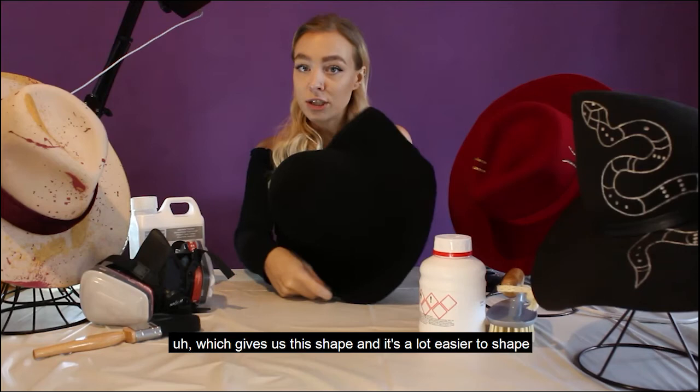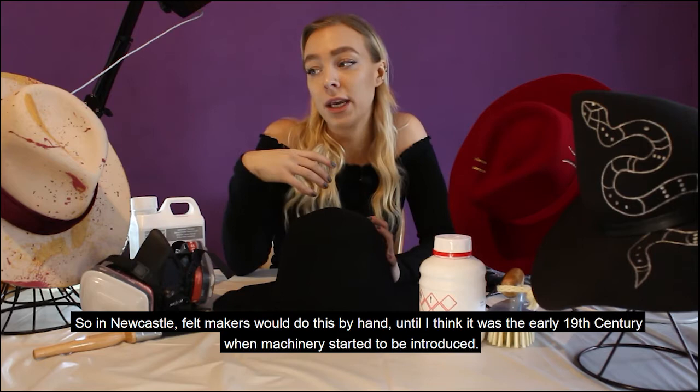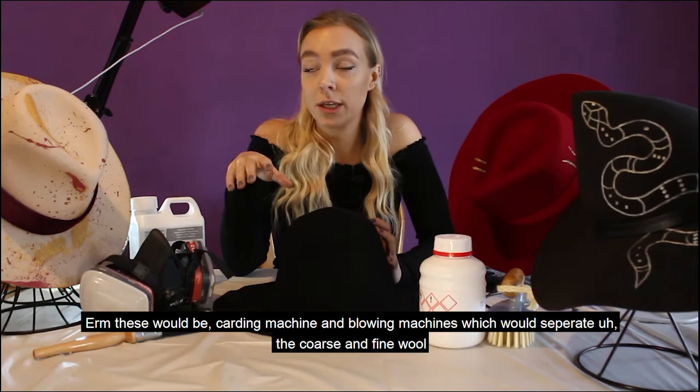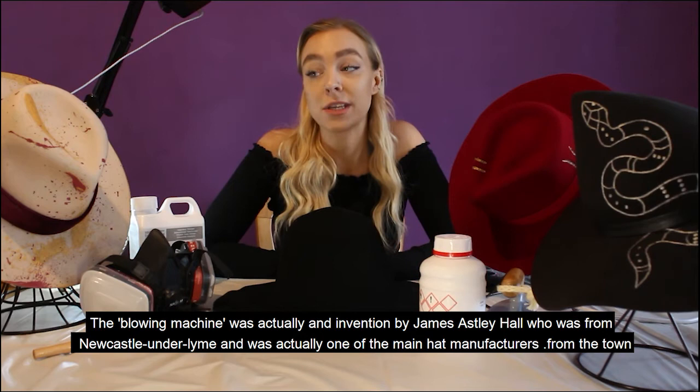In Newcastle, felt makers would do this by hand until the early 19th century, when machinery started to be introduced. These would be carding machines and blowing machines, which would separate the coarse and fine wool. The blowing machine was actually an invention by James Astley Hall, who was from Newcastle Under Lyme and was one of the main hat manufacturers from the town.